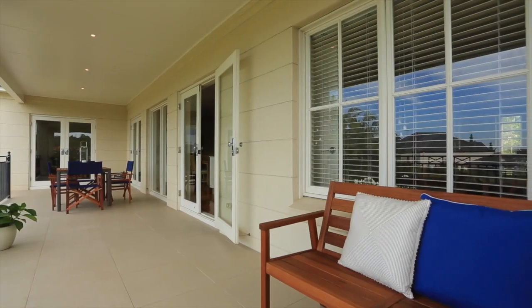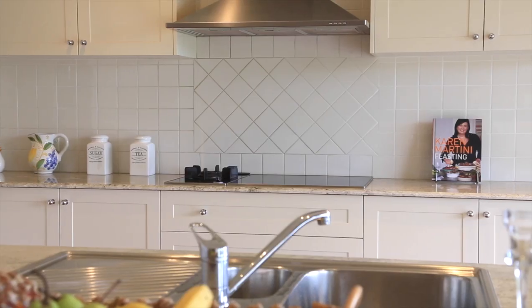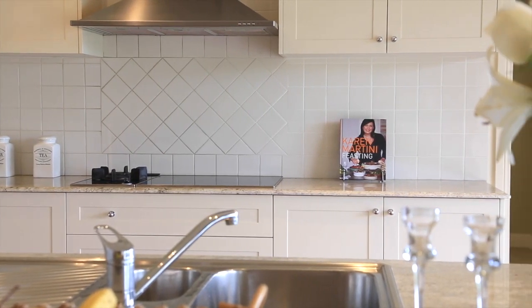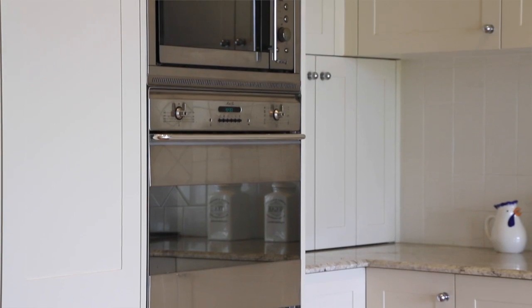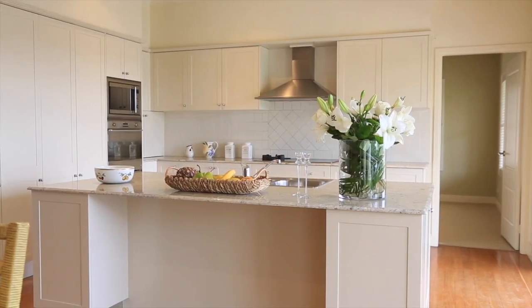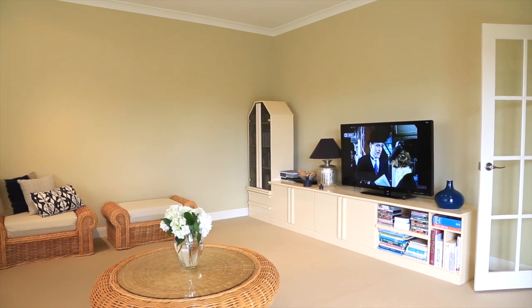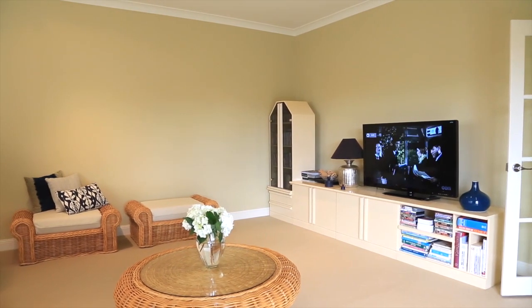And if the deck is a hub, I can imagine just as much activity happens in the kitchen. It's a gourmet, granite-topped affair with integrated high-end appliances. And the indoor living spaces and lounges and dining areas are just as impressive. The classic aesthetic means this is a house that won't go out of style any time soon.